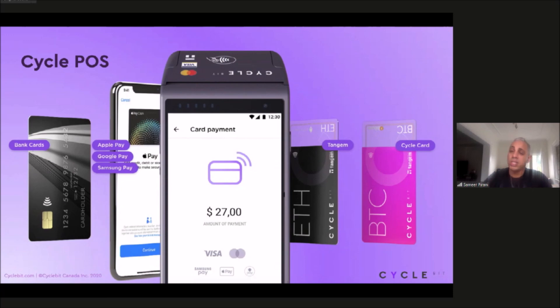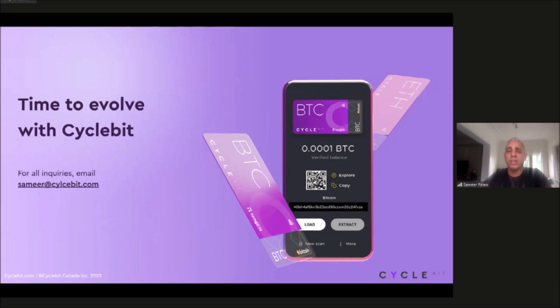That concludes my presentation. Happy to answer any questions. If anybody wants to get in touch with me, feel free to reach out at samir@cyclebit.com. Thank you.